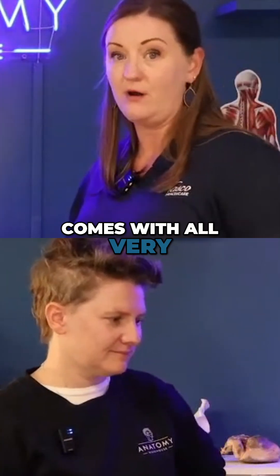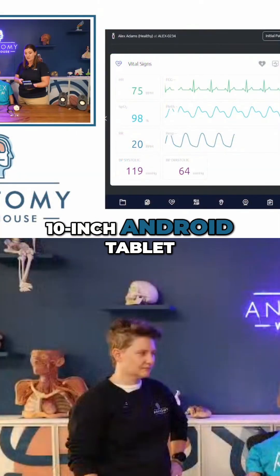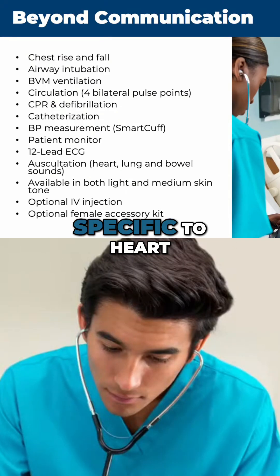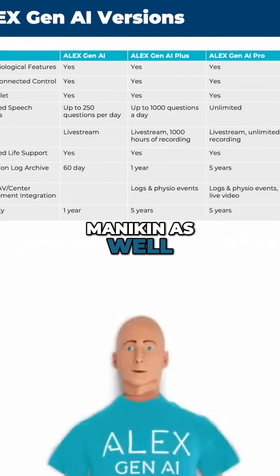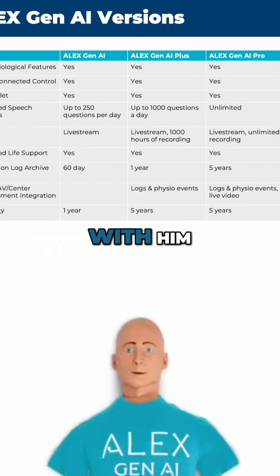The base mannequin comes with very standard items: a standard 10-inch Android tablet, an auscultation smart scope specific to heart, lung, and bowel sounds, and a blood pressure cuff specific to the mannequin as well. Those are the simplistic and basic things included with him.